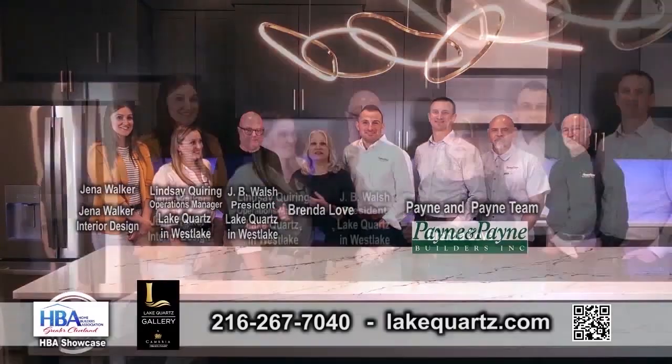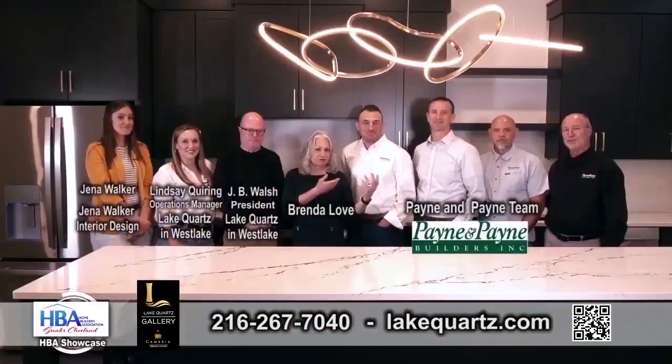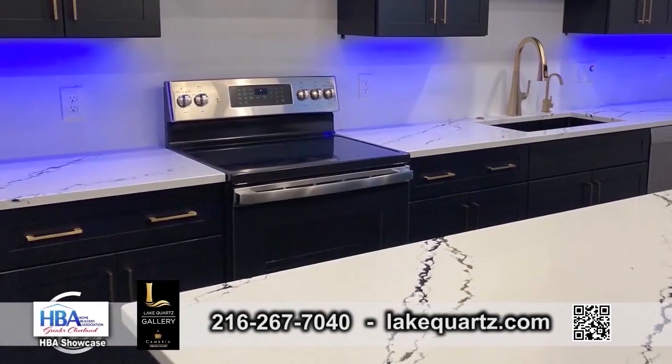We are back, along with JB from Lake Courts, and Lindsey, and Jenna, and Pane and Pane Builders, all in one location, because we have a beautiful place we want to show you.